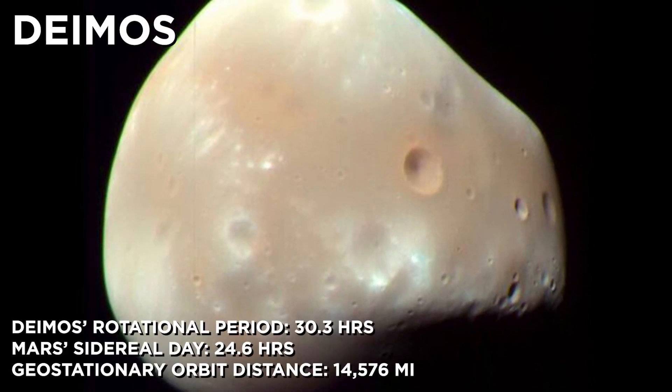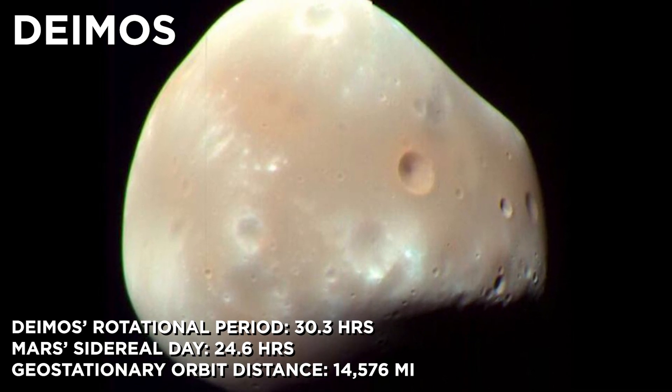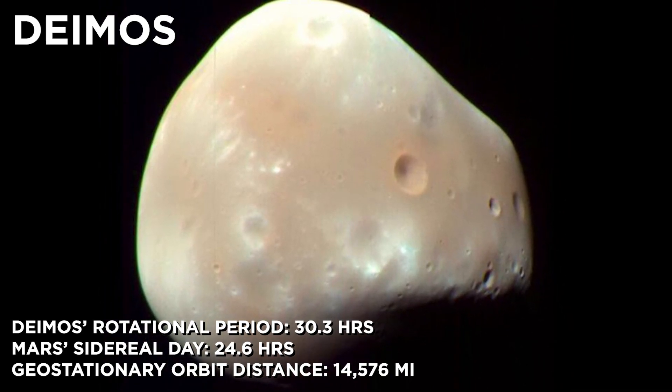That doesn't mean there aren't people working on it — there is a company called Liftport working on this very idea. But you also mentioned Mars, and that's actually where things get interesting, because Mars not only has 1% of the atmosphere and one-third of the gravity, but it also has another ace up its sleeve: its moon Deimos. Deimos has a rotational period shockingly close to Mars' sidereal day, which is shockingly close to our day, and it's about the same distance as our geostationary orbit on Earth. And Deimos is mostly made out of carbon, so if you had an autonomous factory that could mine and produce carbon nanotubes right there on Deimos, you could just extend that line down to Mars. It would require some technologies we don't completely have yet, but still interesting to think about.